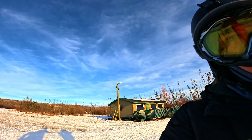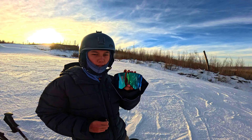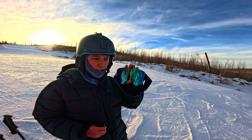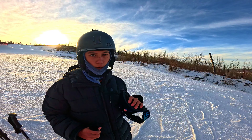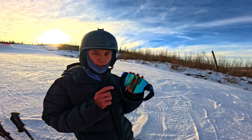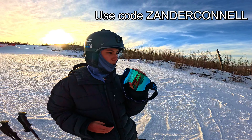If you would like to get these goggles, I put the link in the comments or description. I might make a YouTube Short out of this too, so it'll be in the comments. You can also use code 'Xander Colonel' right here to get 10% off your first order.